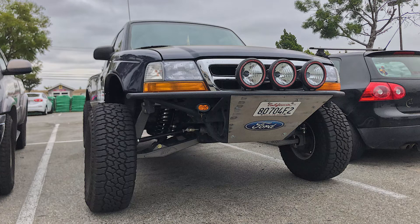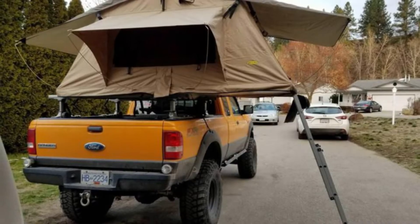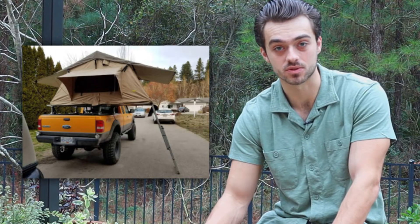Or you can set it up as a pre-runner, a mudding truck, a rock crawler, or even an adventure rig with a rooftop tent — which is my personal favorite.